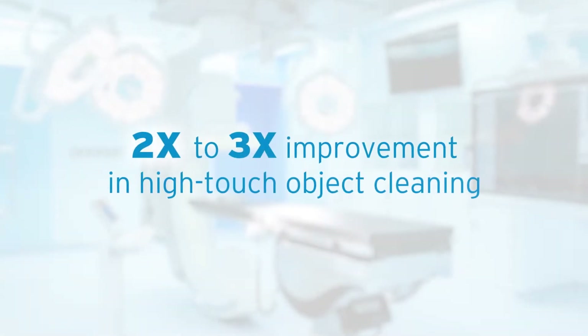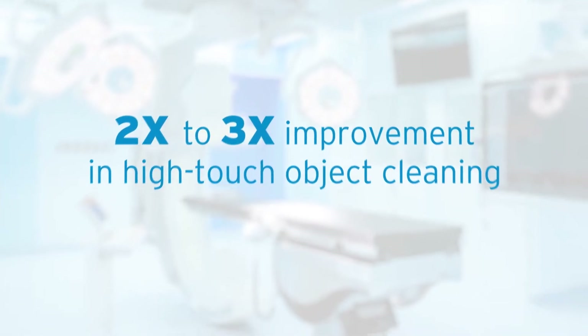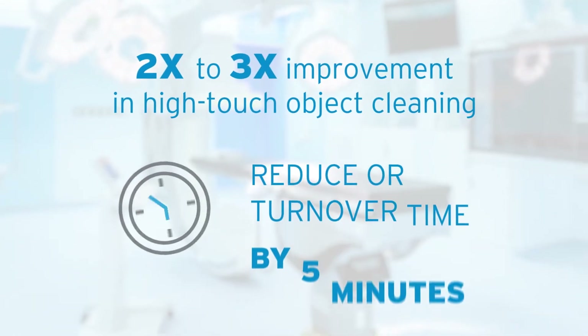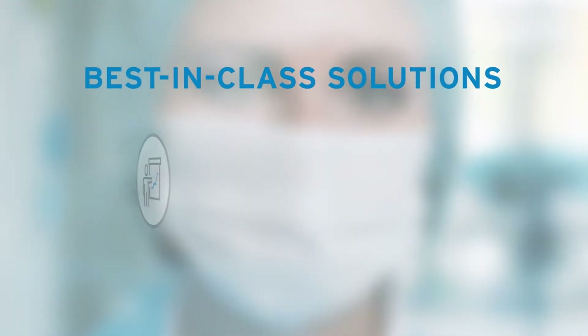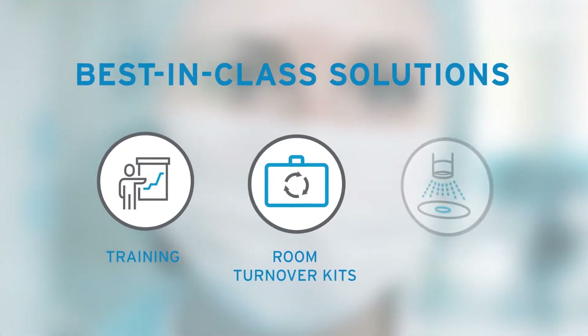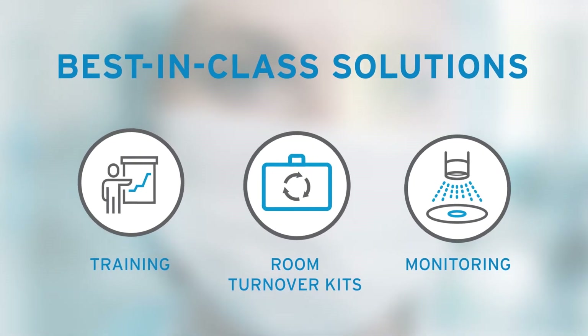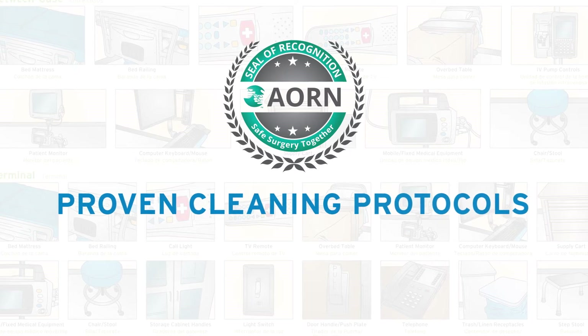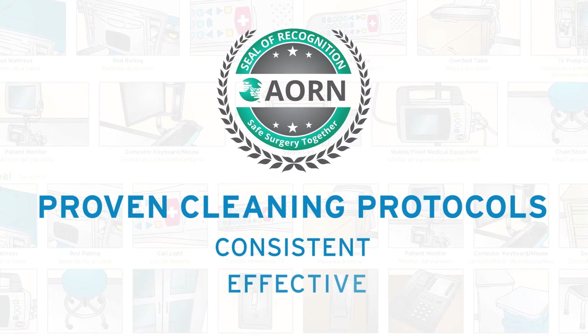Customers are reporting two to three times improvement in high-touch object cleaning and seeing OR turnover decrease by an average of five minutes. Ecolab's best-in-class training solutions, combined with efficient room turnover kits and objective monitoring, gives you the confidence of a consistent clean. Our field-proven cleaning protocols help your team clean more consistently and effectively in less time.